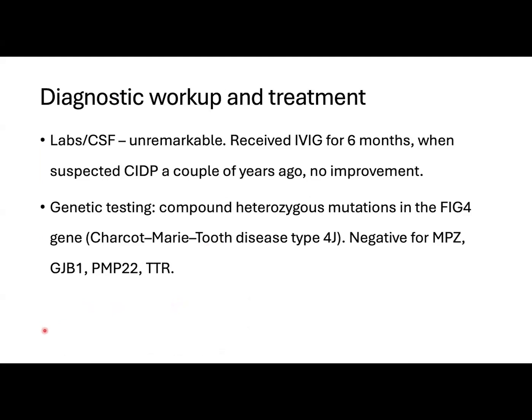The patient was investigated in multiple clinics and was also treated with IVIG, but did not improve.